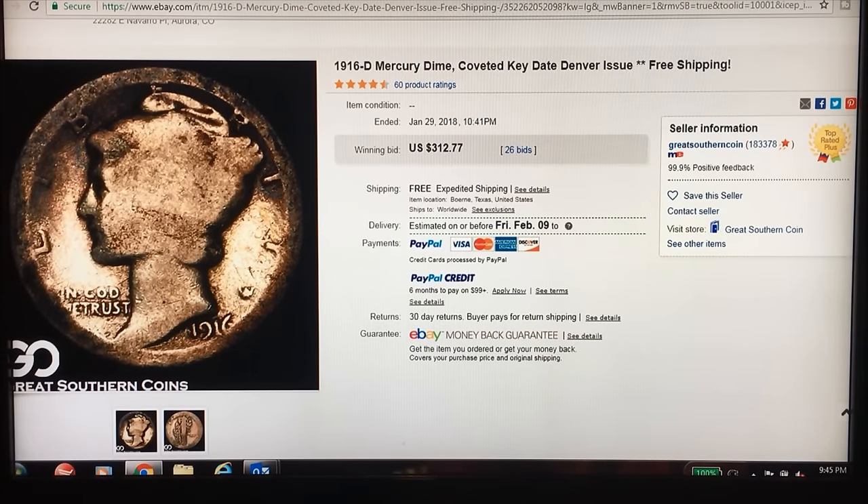Hey there YouTubers, JB Coins here with another video. You can see what we're going to be talking about. But before we get in, if you're new to the channel, welcome. Please subscribe, hit the like button, hit the notification button so you'll be notified whenever we post a new video, live stream, or have a giveaway. Also check out our links down below the video to our website store, jbcoinsinc.com, where we have the coin list you've probably heard about, and links to helpful products we use all the time that you guys ask about — you can click on them and buy them right there.